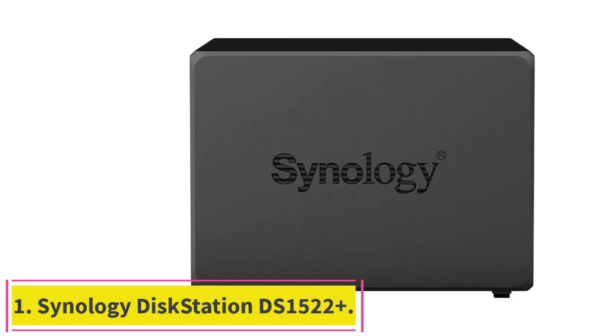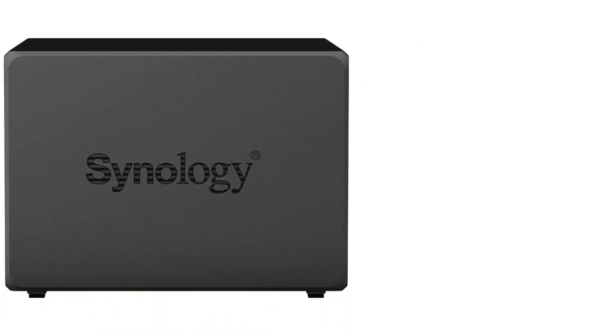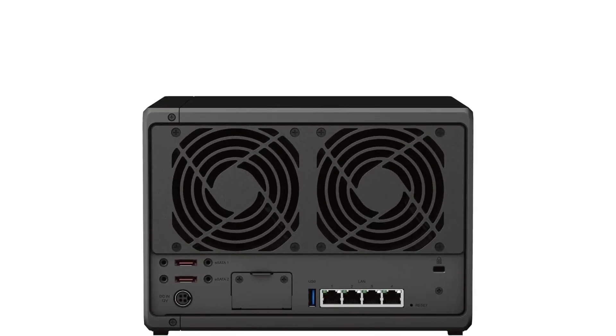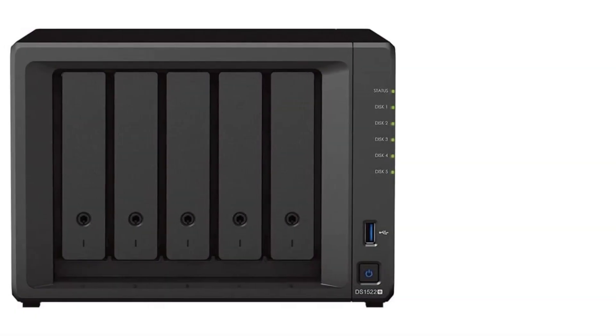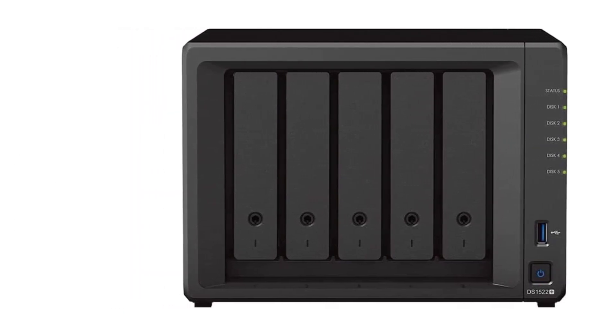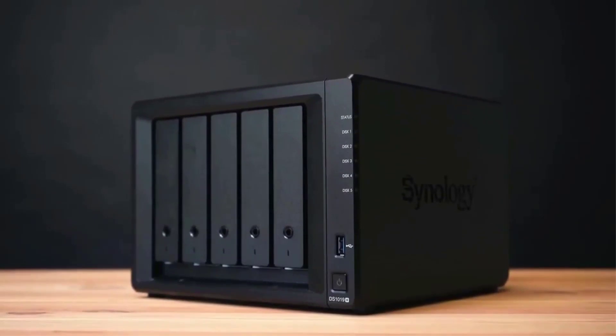Starting at number one: the Synology DiskStation DS1522+. The DS1522+ ships with built-in enterprise-grade data software and support for dozens of applications, OS, and SaaS services. Featuring five hard drive bays by default and expandable up to 15 bays total, it is a compact and economical NAS solution with plenty of room to expand as storage needs grow.